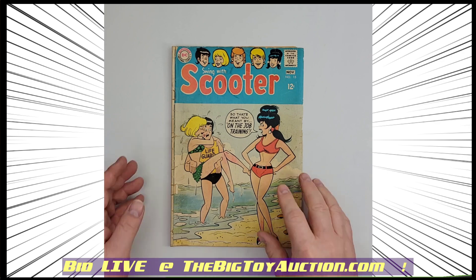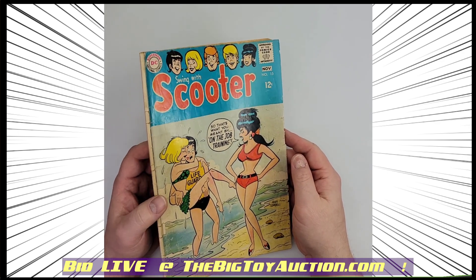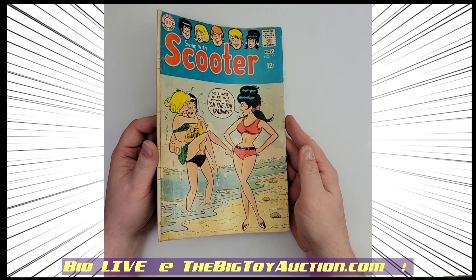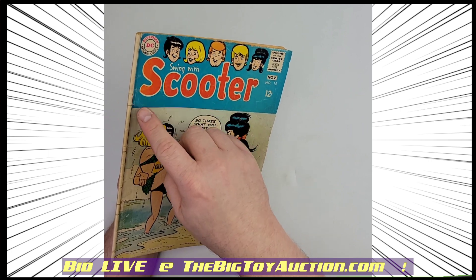As we move right along to Swing with Scooter — this is number 15 from 1968. This is DC Comics in the style of Archie.